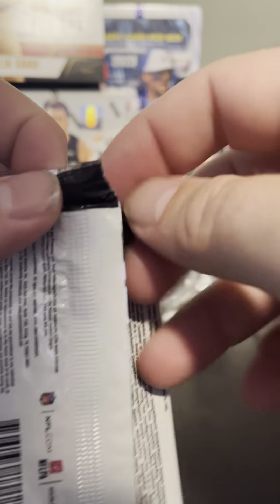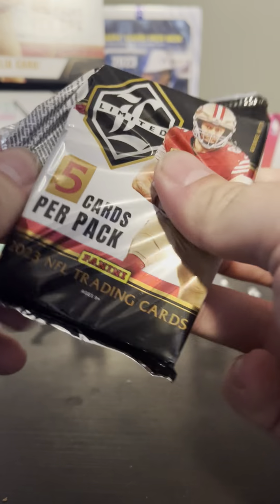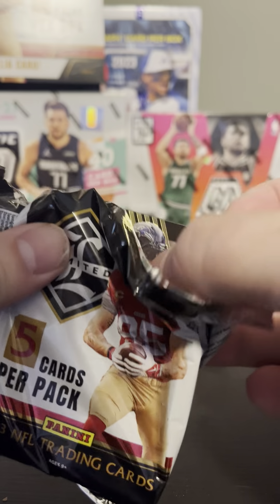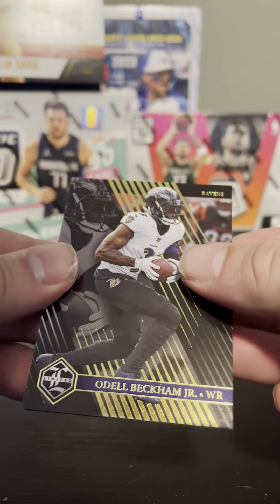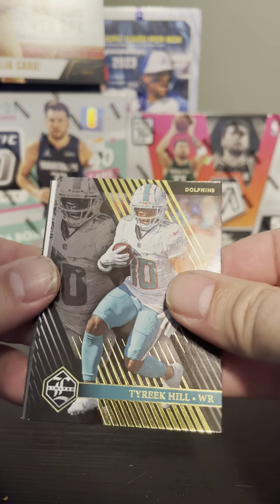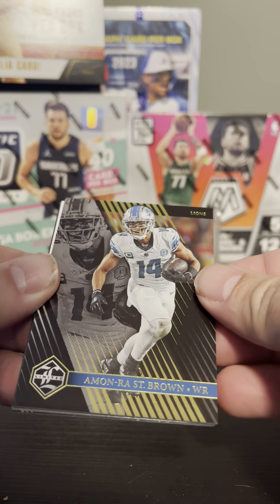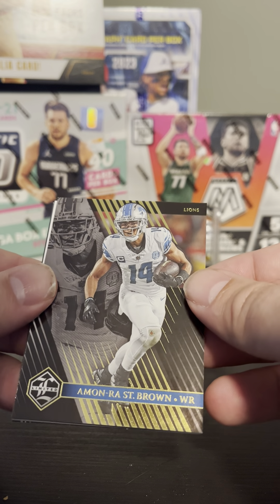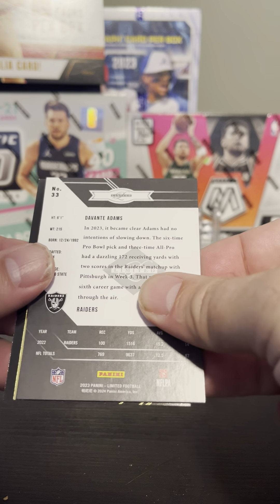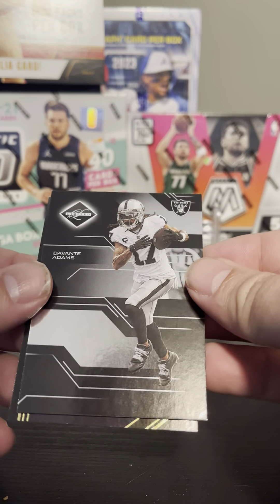Last pack — should be one more hit in here. All the hits are on the back of the pack, so we want to open them up from this direction. We've got Odell Beckham Jr., Tyreek Hill, Amon-Ra Brown from the Detroit Lions, and Devonta Adams.